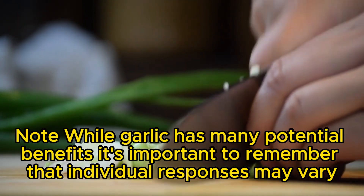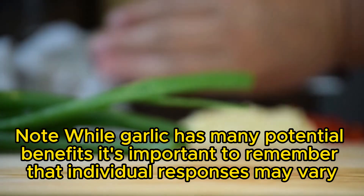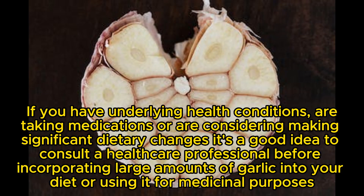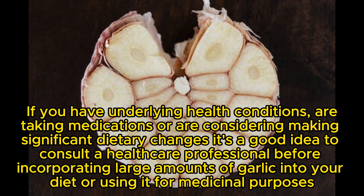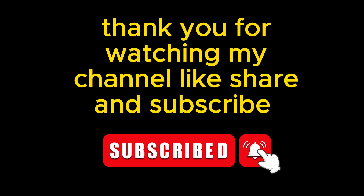Note: While garlic has many potential benefits, it's important to remember that individual responses may vary. If you have underlying health conditions, are taking medications, or are considering making significant dietary changes, it's a good idea to consult a healthcare professional before incorporating large amounts of garlic into your diet or using it for medicinal purposes. Thank you for watching my channel. Like, share, and subscribe.